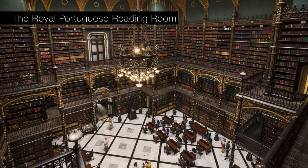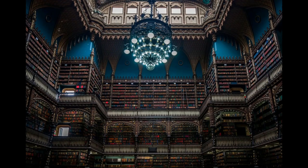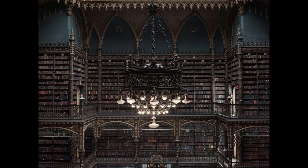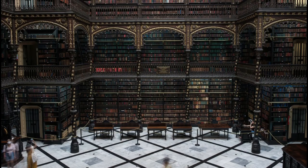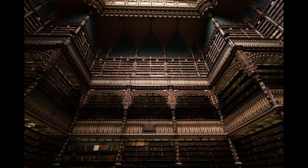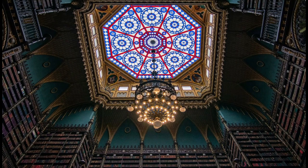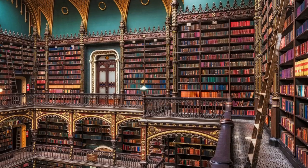Third on our list is the Royal Portuguese Reading Room in Rio de Janeiro, Brazil. It is one of the oldest and most important libraries in Brazil and is known for its beautiful architecture and design. The library was founded in 1837 and is housed in a stunning building that features intricate woodcarvings, stained-glass windows, and a grand spiral staircase. If you're into Gothic architecture, you'll love this Manueline-style library — it is a true architectural gem.